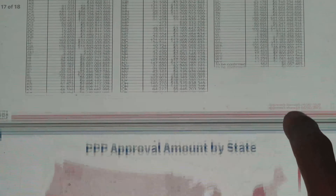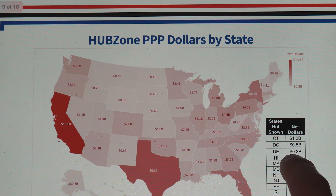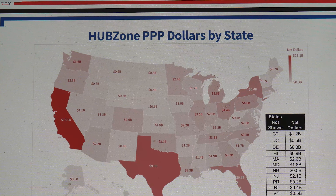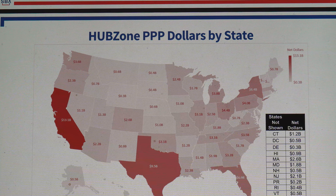Here are the numbers I really want to go over — and this was shocking to me. This is the amount of money used in each state with the PPP dollars. And it shouldn't be much of a surprise, but the four largest states — California, New York, Texas, and Florida — look to be the ones that used the most money. California at $13.1 billion, Texas at $9.5 billion, New York at $6.4 billion, and Florida at $6.9 billion.